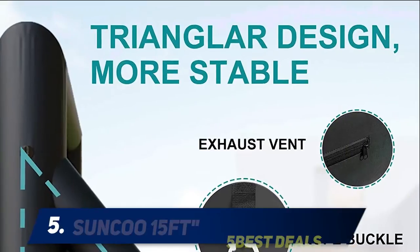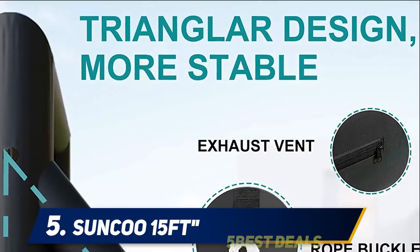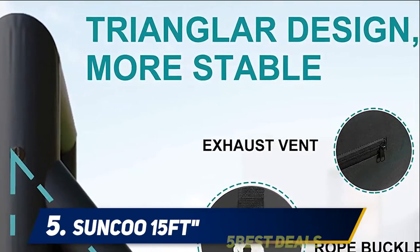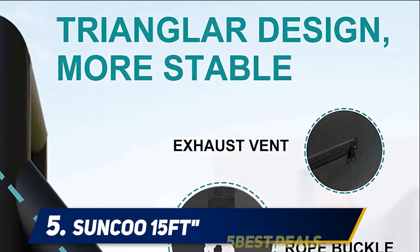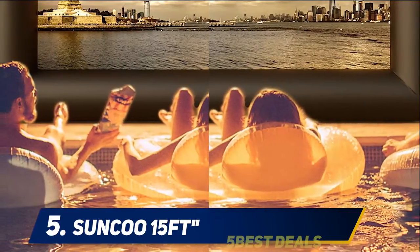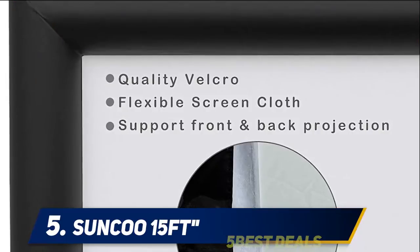Starting at number five: the Sunku 15 feet. For an outdoor screen that will add entertainment to any party or barbecue, check out the Sunku 15 feet inflatable movie screen. It's a massive outdoor screen offering 110 inches in width, 57 inches in height, and a 16:9 aspect ratio.